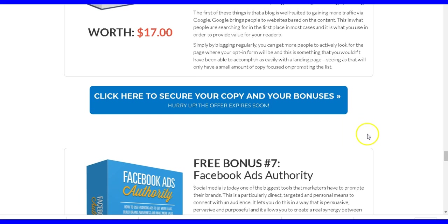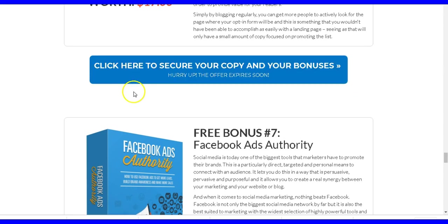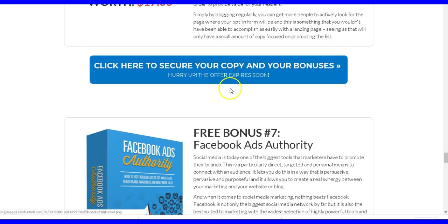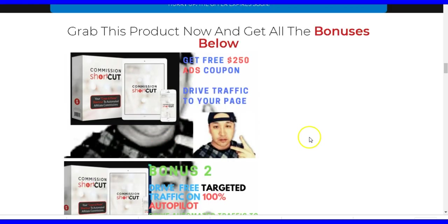To get access to my bonuses, just click the link below this video and you'll come to this page. Scroll down to the bonus section and click the blue link that says 'Click here to secure a copy.' You'll be directed to the Commission Shortcut sales page — purchase through my link and you'll get access to all these bonuses for free at no charge to you. Thanks for watching and have a nice day!